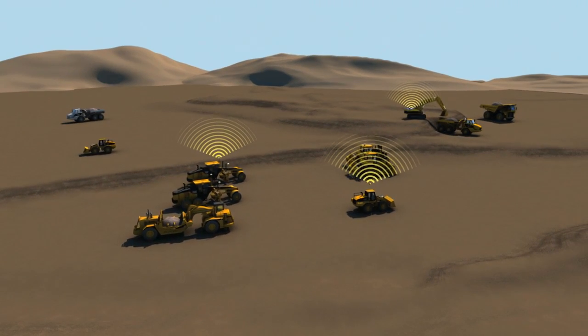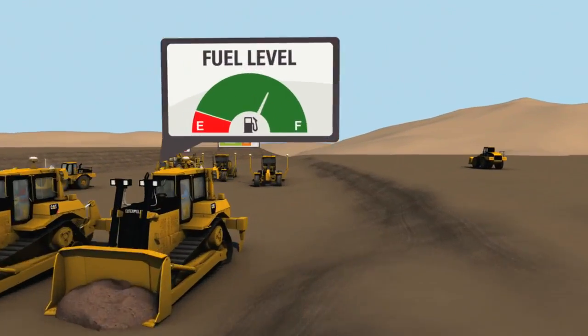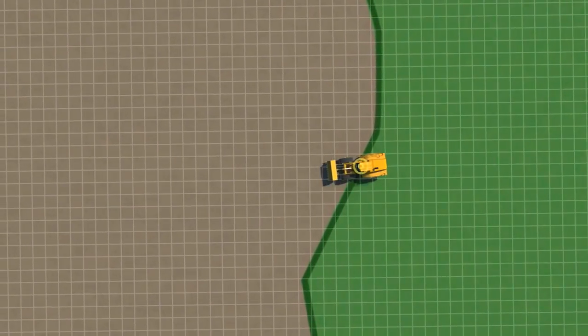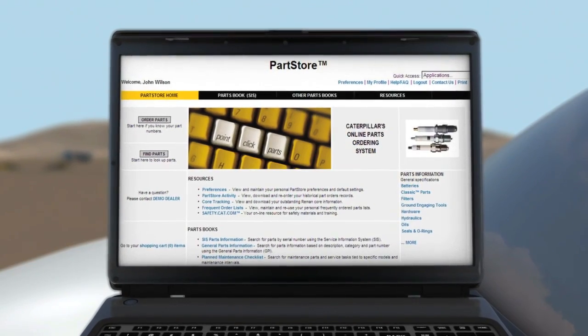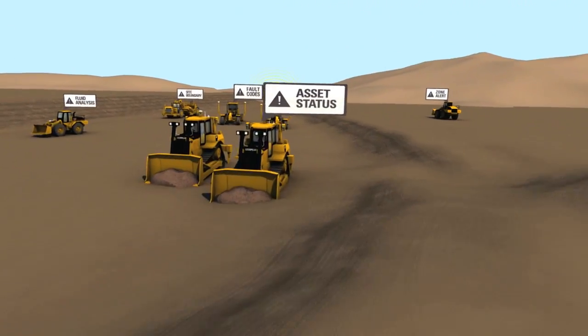What you know matters. See all your assets on one map, monitor fuel usage, compare working time versus idle time, set up site boundaries and security alerts. Click through to your CAT dealer for service and parts. Customize the alerts and displays that matter to you.